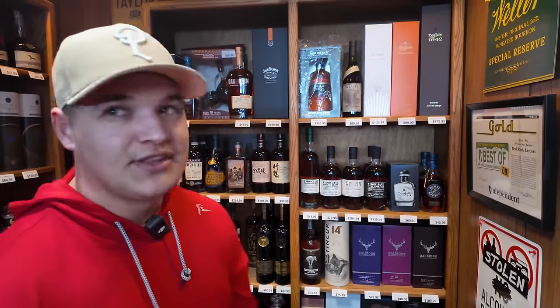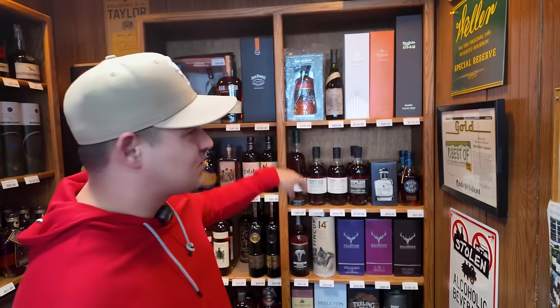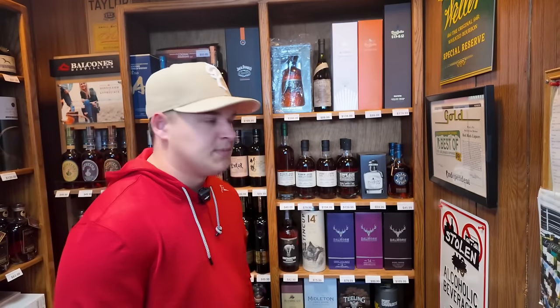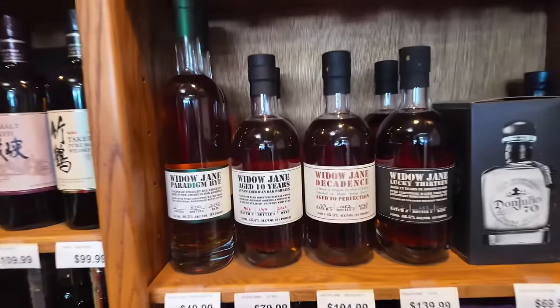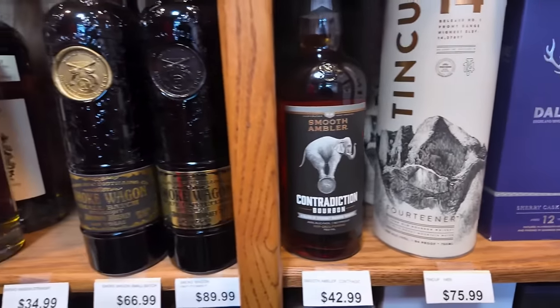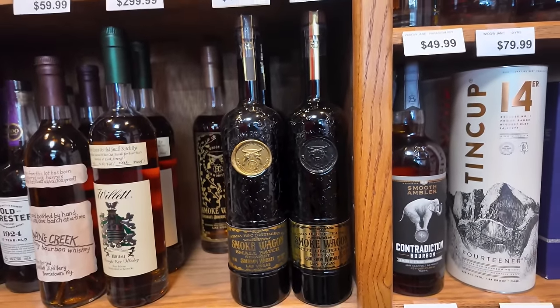So here in the little allocation room — it kind of looks like a speakeasy almost, with nice wooden shelves. You have Widow Jane Decadence at $104.99, just about five bucks over MSRP, so not bad. Widow Jane 10, their Paradigm Rye, and Ten Cup 14 as well. And then some Smoke Wagon to the left — some Uncut Unfiltered and their Small Batch as well. Pretty decent prices for those.